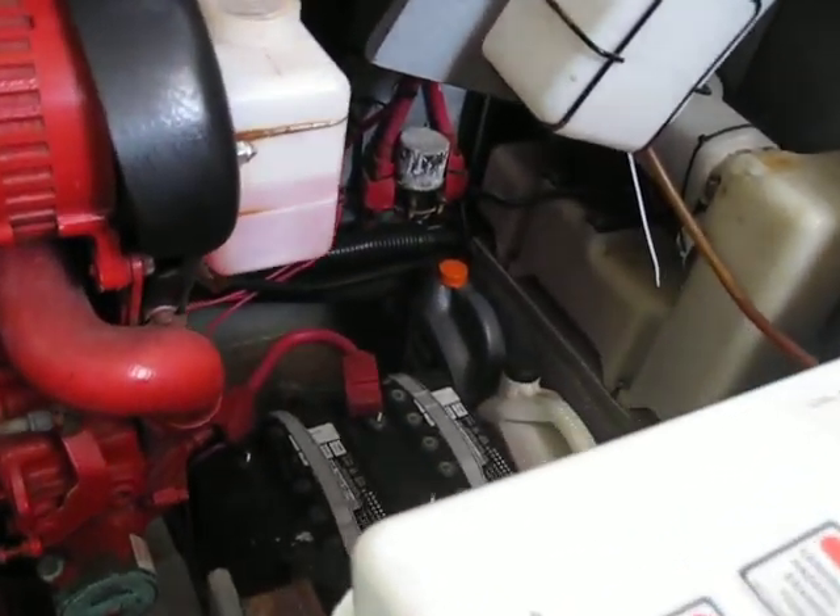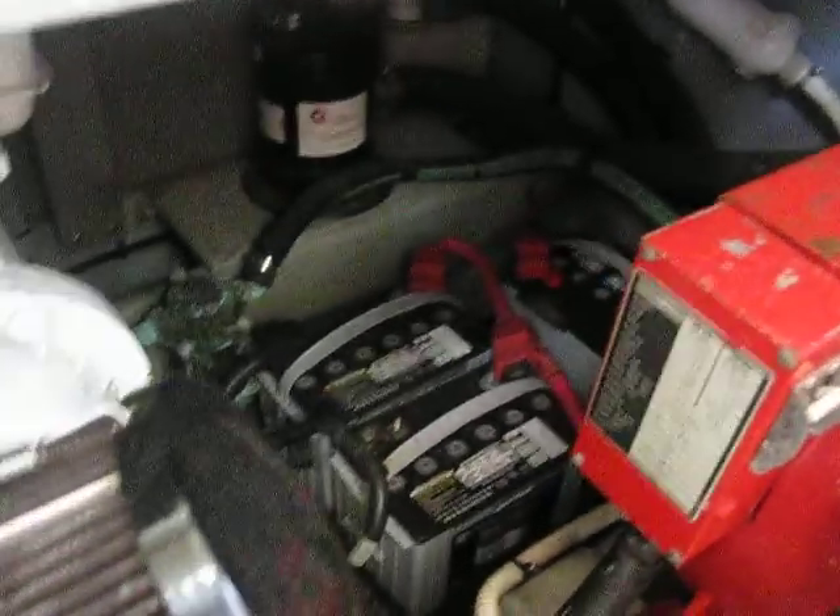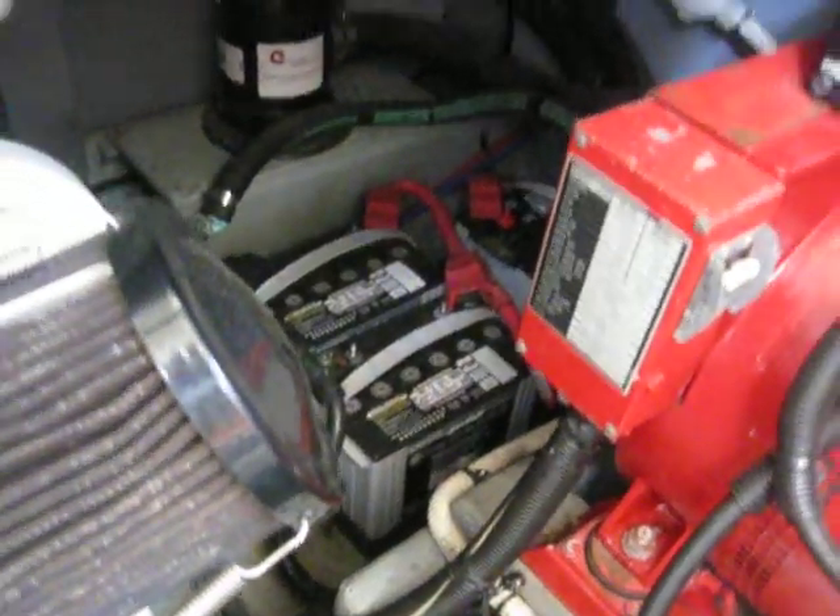It is completely up to speed. We always recommend a marine survey — this vessel was actually surveyed just in 2012. Once again, the only reason it's being sold is because of health reasons; otherwise this would not be on the market. We just want to give you guys a quick look down into the engine compartment area.